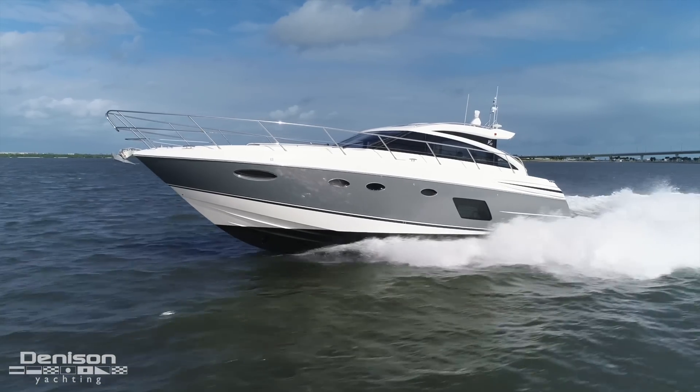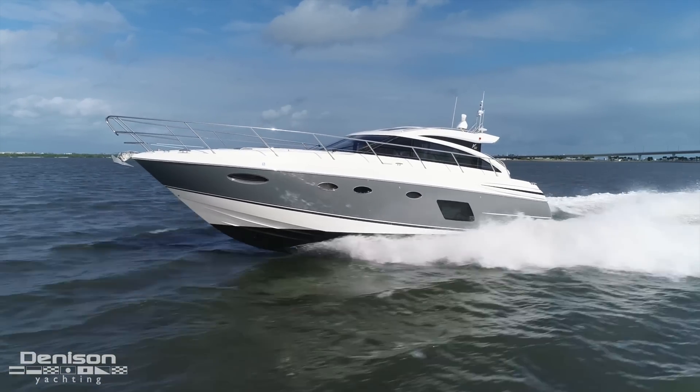Hi, this is Ryan Alexander with Denison Yachting, bringing you another walkthrough. Today we are in Stuart, Florida, where I'm going to be taking you through the Princess V-52. This was made in 2015, and the boat has a lot of awesome features and a lot to offer her new owner.